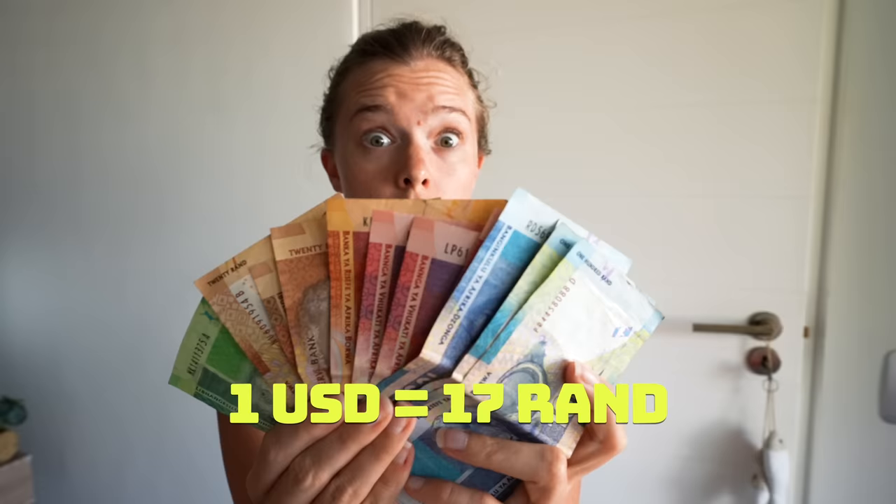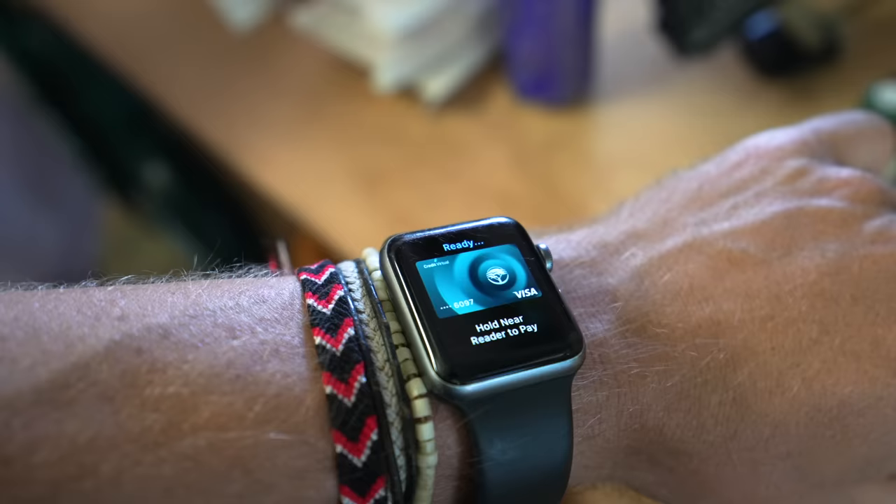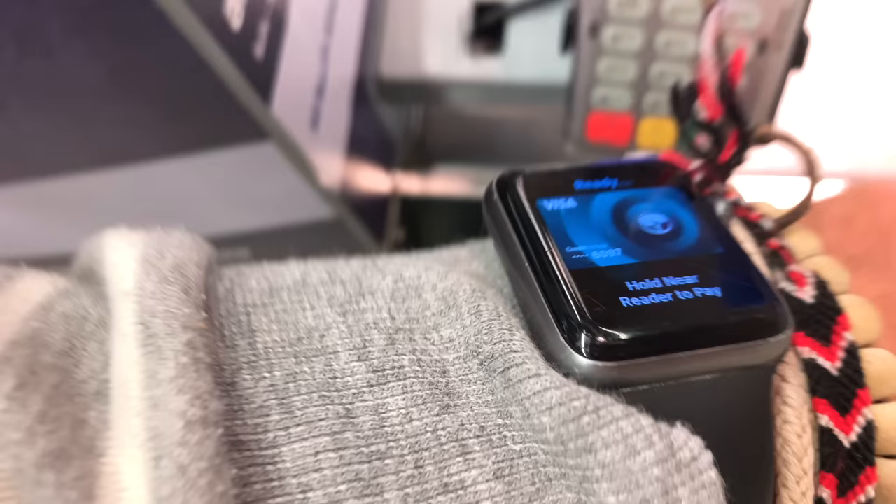The currency used in South Africa is the South African rand — it's about 17 rand to the dollar and 18 rand to the euro. Once through immigration, there are money exchange booths at the airport, though we don't recommend them due to high rates. Cash is seldomly used here; there are countless exchange booths around the city and at the V&A Waterfront, which is probably the most convenient.